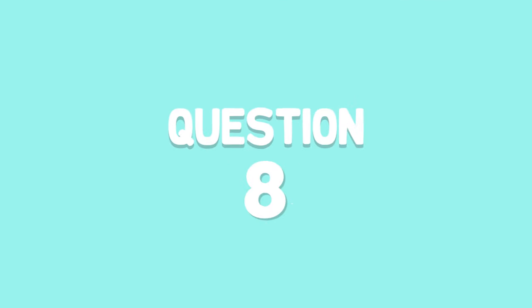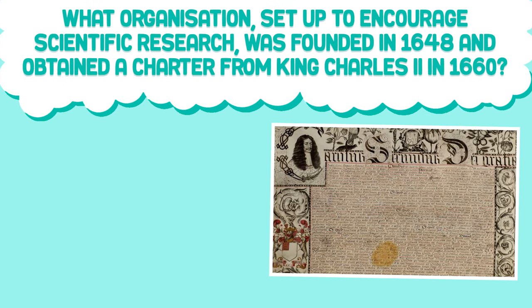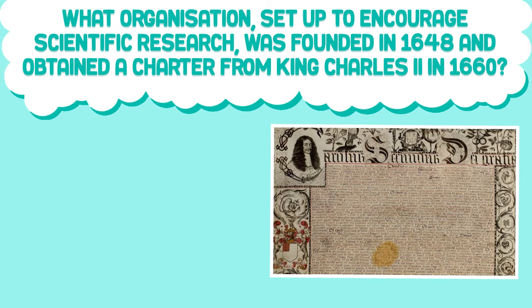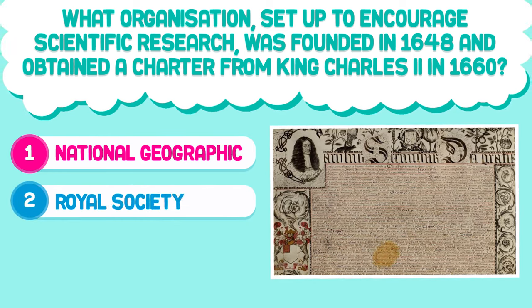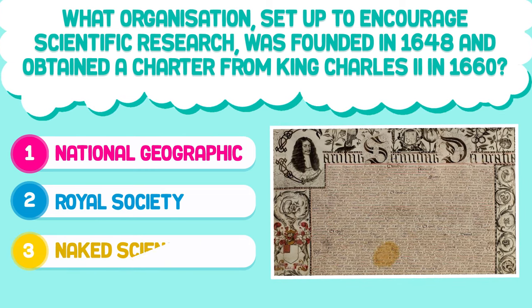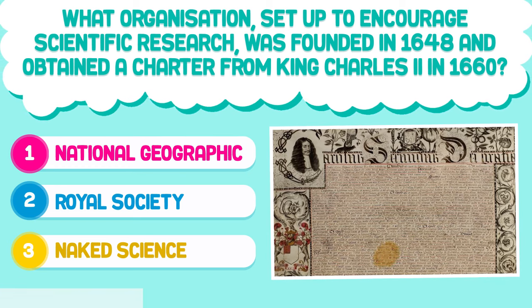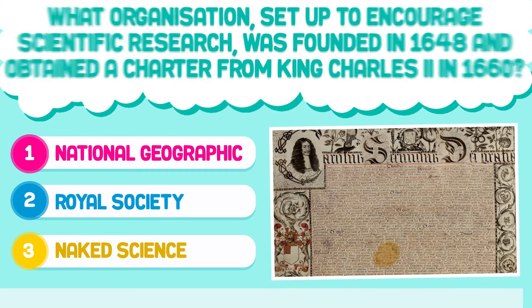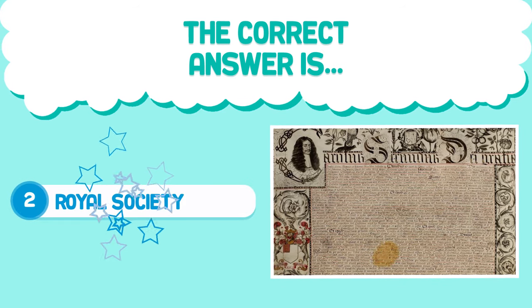Question number eight. What organization, set up to encourage scientific research, was founded in 1648 and obtained a charter from King Charles II in 1660? 1. National Geographic. 2. Royal Society. 3. Naked Society. The correct answer is 2. Royal Society.